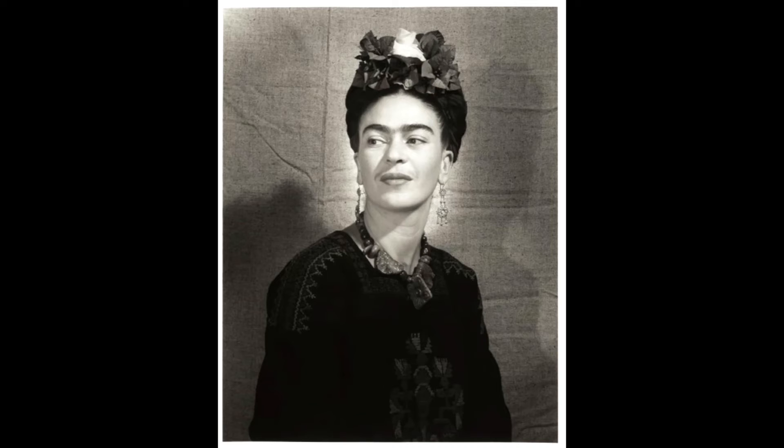We know so much more about Frida Kahlo. She was one of the first artists to actively cultivate an image and public persona, and yet there is still such an ongoing fascination with her and still so much mystery about her. For me, that is what Silberstein captures in this photo.